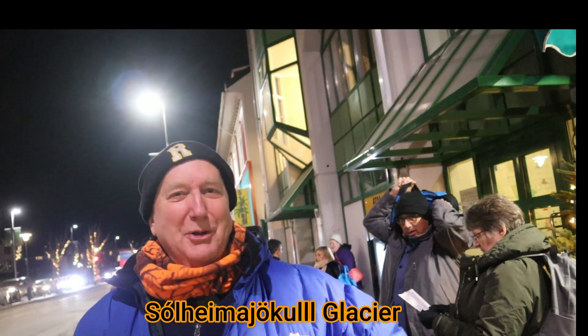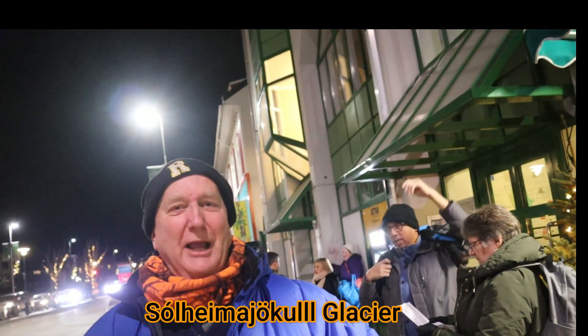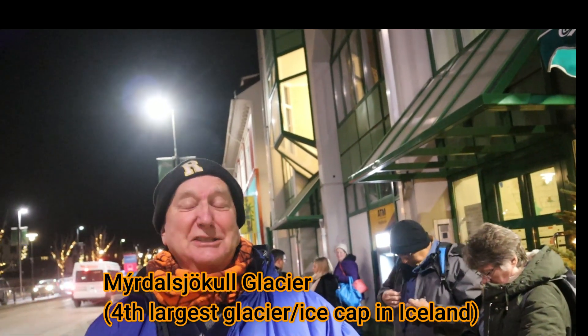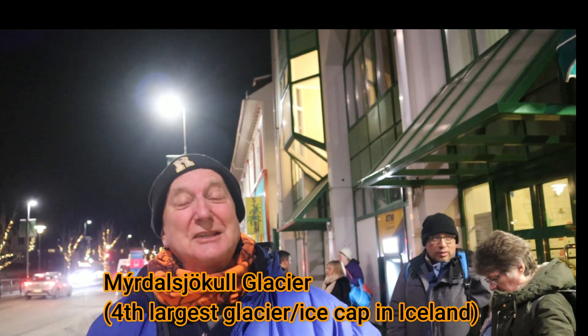I probably said that wrong and I've been practicing it. Hopefully by the end of this video I can say it right. The Sólheimajökull glacier is an outlet glacier for the fourth largest ice cap on Iceland. We're gonna check out this glacier and I'm hoping to teach you some things as I learn about glaciers in this episode of Nature at Your Door.